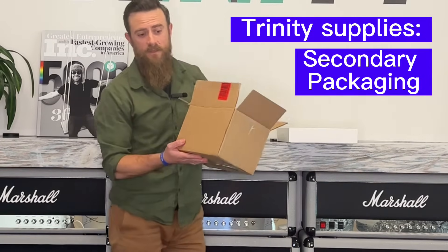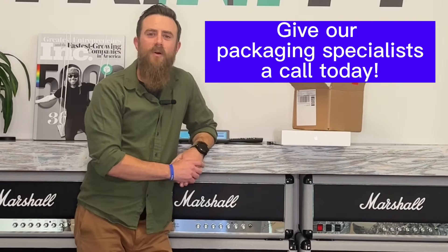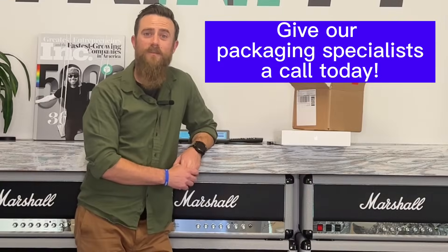What is Trinity good at? Trinity is good at your secondary and your tertiary packaging. Give one of our national account reps a call today, and we'll provide our solutions for you.